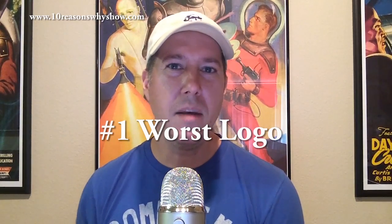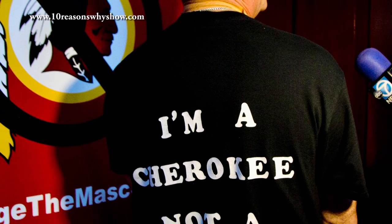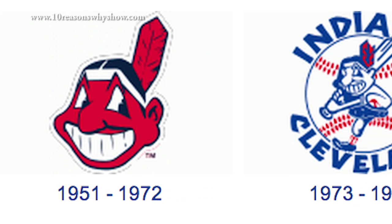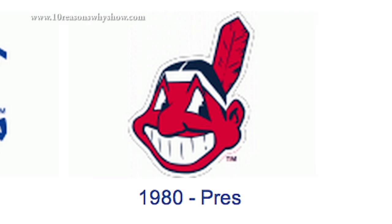And number one worst logo in Major League Baseball goes to the Cleveland Indians. For the same reason that the Washington Redskins are facing criticism, the Cleveland Indians logo is simply racially stereotypical. Red face and big nose — Chief Wahoo elicits a knee-jerk response that can only be described as insensitive. Cleveland, if you don't think they're coming after you after the Redskins, you're sorely mistaken.